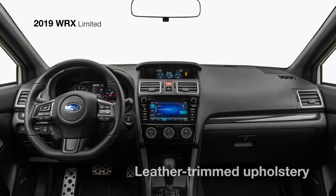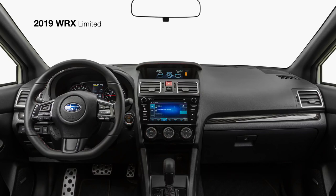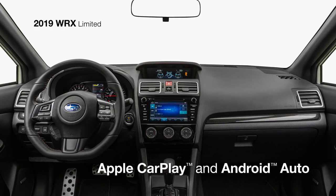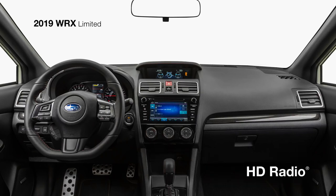Inside, you'll enjoy the comfort of leather-trimmed seating, keyless access with push-button start, and a standard power moonroof overhead. Subaru Starlink Multimedia Plus with a 7-inch touchscreen will connect you to all your favorite music, podcasts, and more with standard Apple CarPlay and Android Auto integration, along with Sirius XM all-access radio and travel link, HD radio, and Bluetooth connectivity.